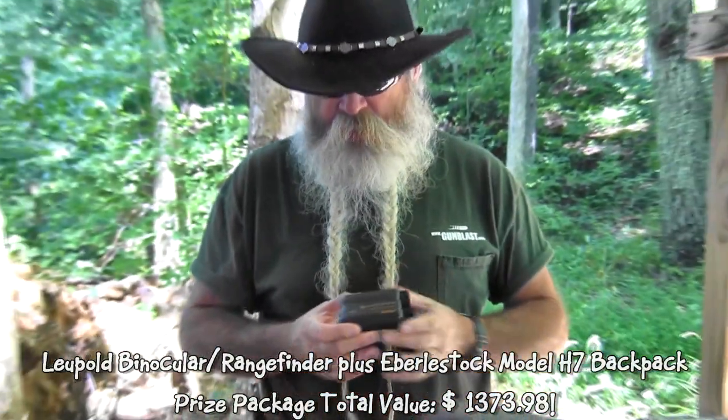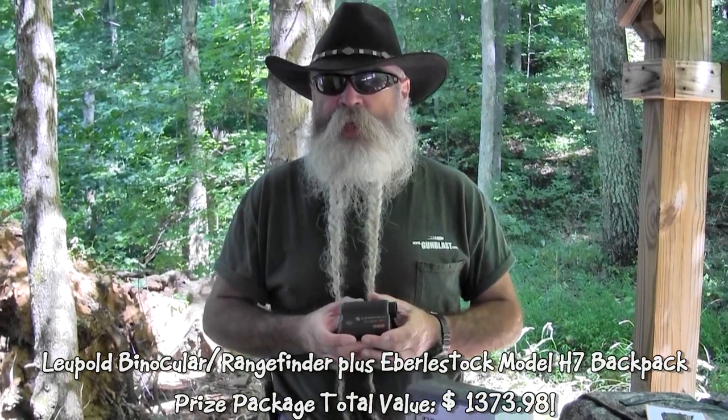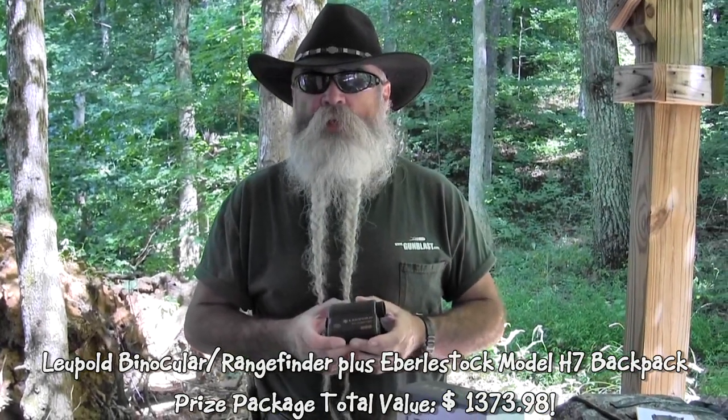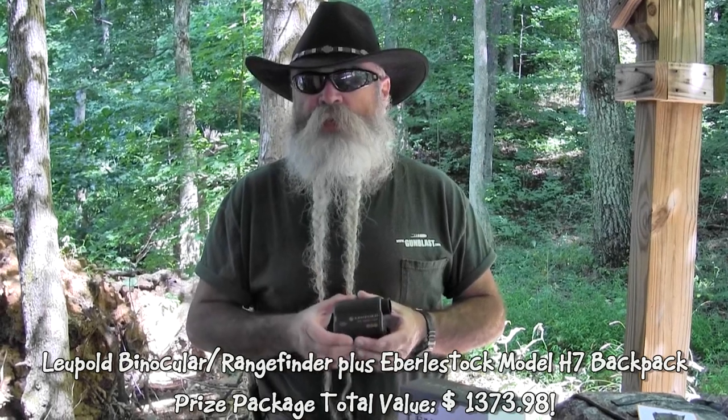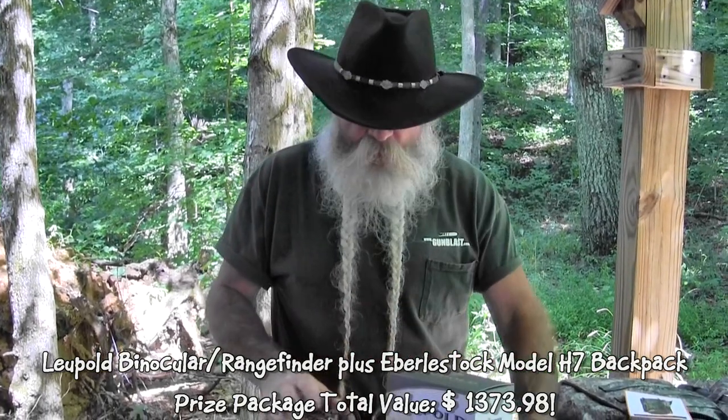It'll go up to 1,000 yards, but on a soft target like a deer or something like that, you're looking at less than that — maybe 500 yards or so. But on a hard target, if you pick something out there with good reflection on it, it'll shoot out that far. All that's from Leupold.